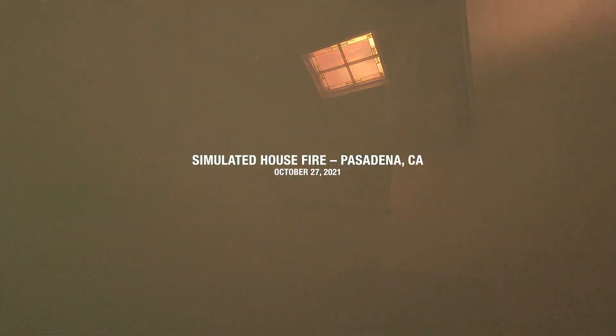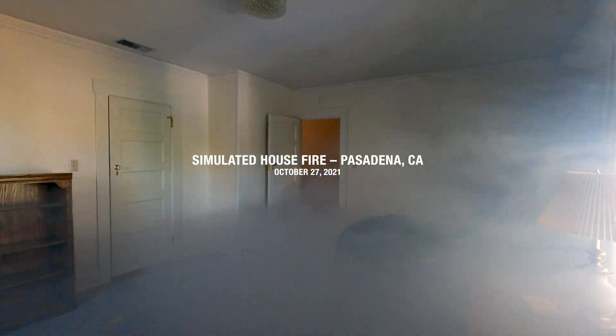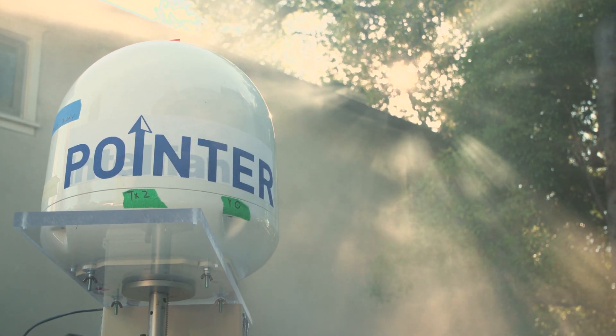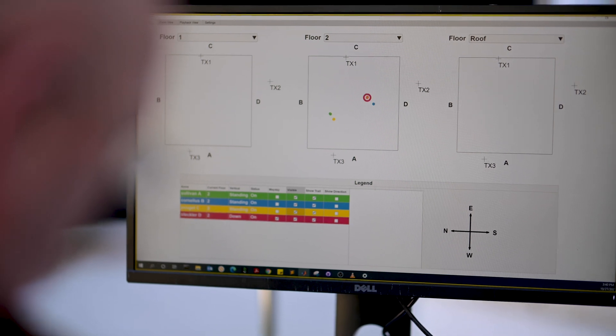For a firefighter, even a scenario like this — where it's a training environment — just kind of puts a chill up your spine and makes your heart beat a little harder. You can't even see the hand in front of your face; you're completely in the blind. So to have some sort of device that can guide you to where you're going is a huge sense of confidence for firefighters.